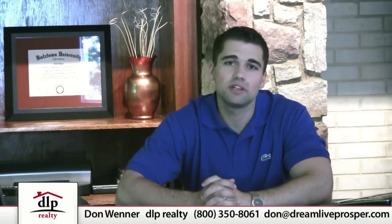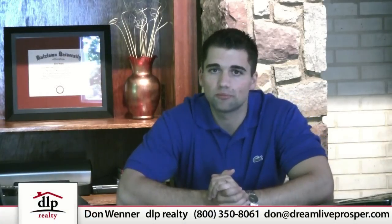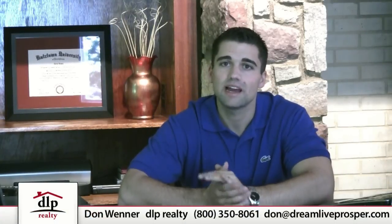Hello and welcome. My name is Don Winner, president of DLP Realty. If you're thinking about selling your home, how do you determine what it's worth and where is your price tag? That's always a big question I get in today's market.